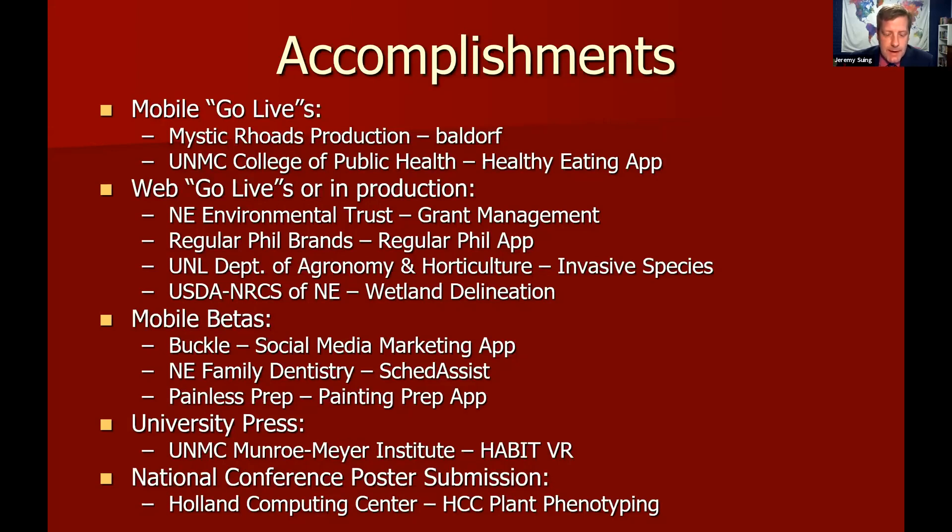We've had several others that are live in production with their various sponsors as well — Nebraska Environmental Trust, regular fill brands, the invasive species project has been live and used in the field, as is the wetland delineation project for the USDA. Those are huge accomplishments to be live with your project prior to the end of the school year. The Habit VR project has also been in the university news over the last couple of weeks showing off their project.